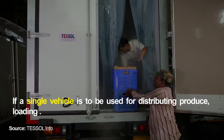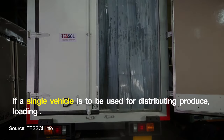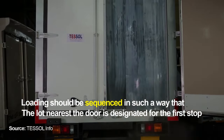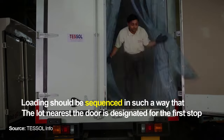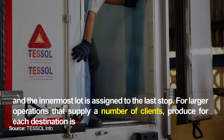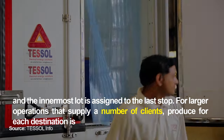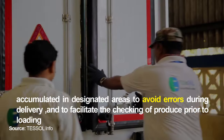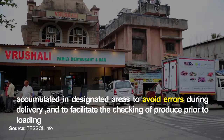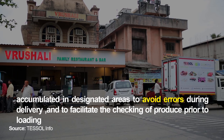If a single vehicle is to be used for distributing produce, loading should be sequenced so that the lot nearest the door is designated for the first stop and the innermost lot is assigned to the last stop. For larger operations supplying a number of clients, produce for each destination is accumulated in designated areas to avoid errors during delivery and to facilitate checking of produce prior to loading.